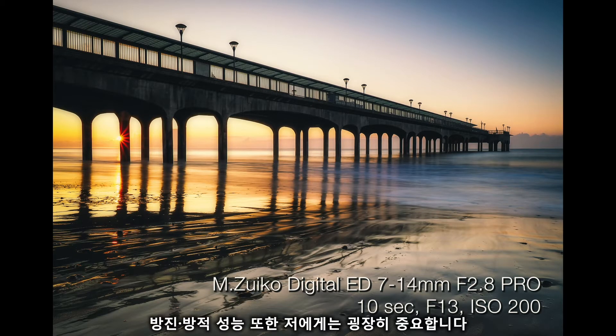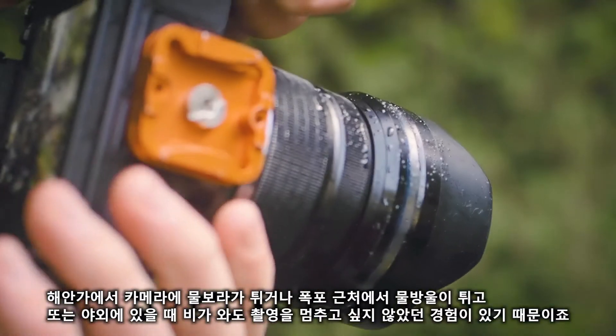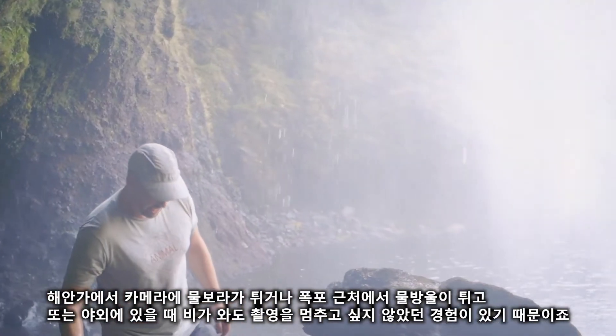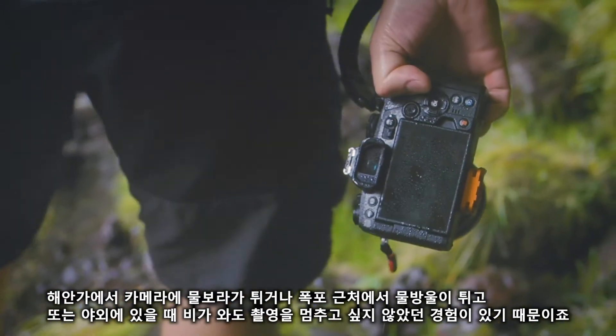The weather sealing is really, really important to me. On the sea front you get loads of spray on your kit; being around waterfalls again — loads and loads of spray. But even just being out and about, you don't have to stop shooting just because of a bit of rain.